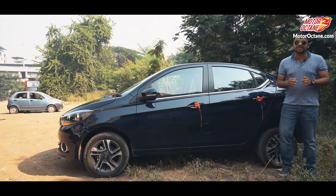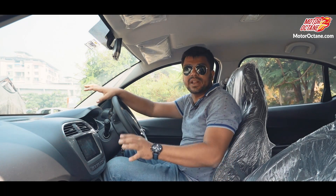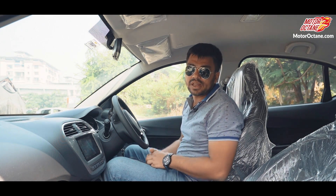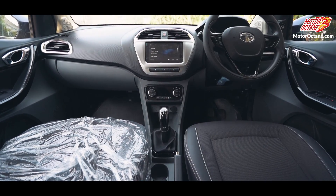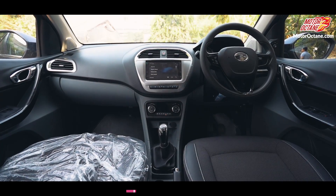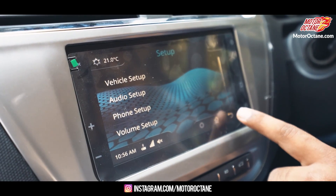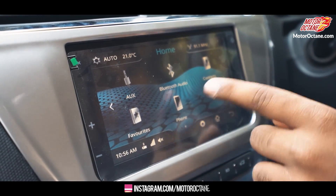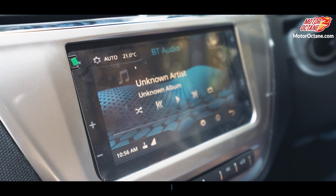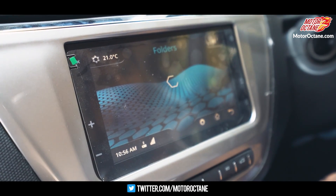Now let's go inside the car and tell you what changes have been made on the inside. If you see the interior of the Tata TIGOR 2018, there is no difference — it is the same as the original TIGOR. As I said, this is only a model year upgrade. This is the XZ Plus variant, so you have an AmelTech touch screen system. The old touch screen system was very small; this is much bigger. In fact, this is a Nexon touch screen system with some changes, because it has Android Auto but not Apple CarPlay.